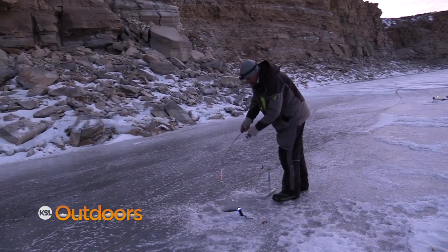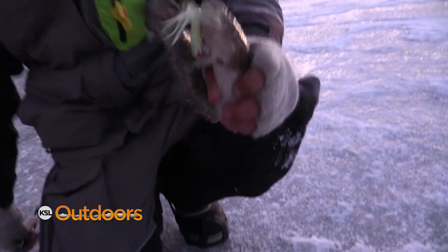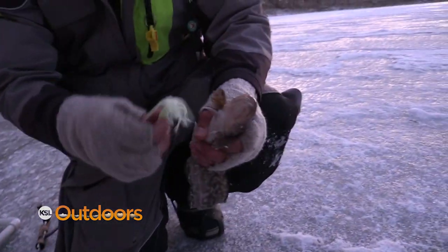First burbot of the night — a daylight burbot! It hit the glow-in-the-dark Yamamoto grub tipped with a little bit of sucker meat. Got the stink on it, and now we've got a tag to put in.